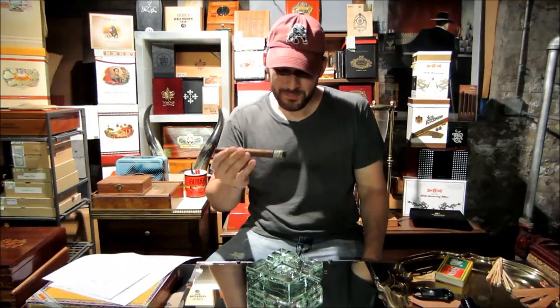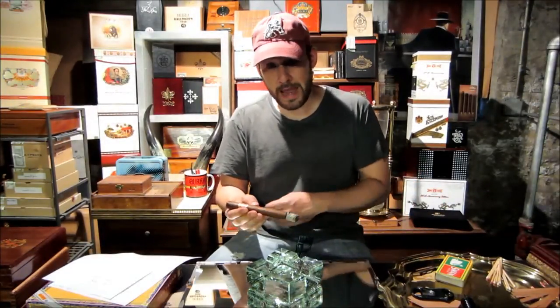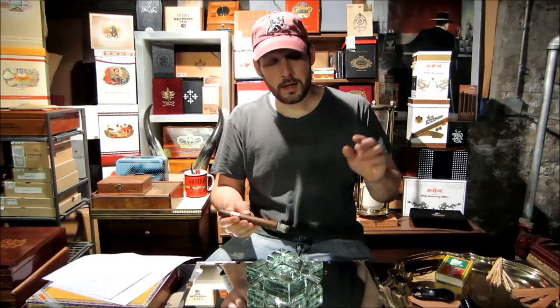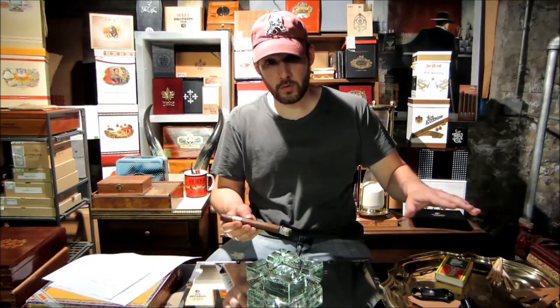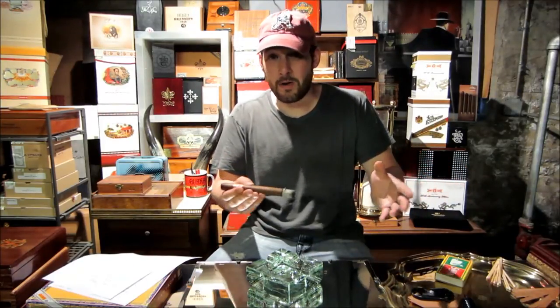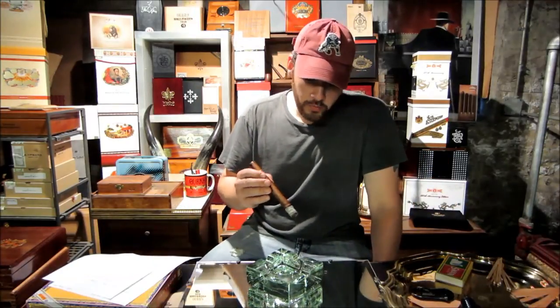How did it get its name? I'm not certain. It doesn't really say anywhere, but I have a feeling it has something to do with the fact that the original creator of Partagas came from Spain — he was a Catalan. Lusitania, name-wise, is an ancient Iberian Roman province which included what today is all of Portugal and a good part of modern-day Spain. So possibly he named it because of that.